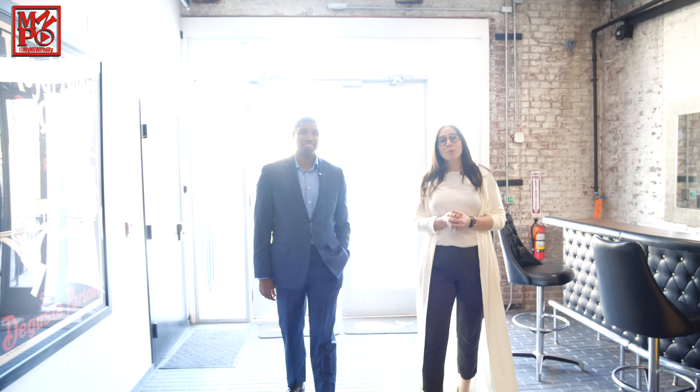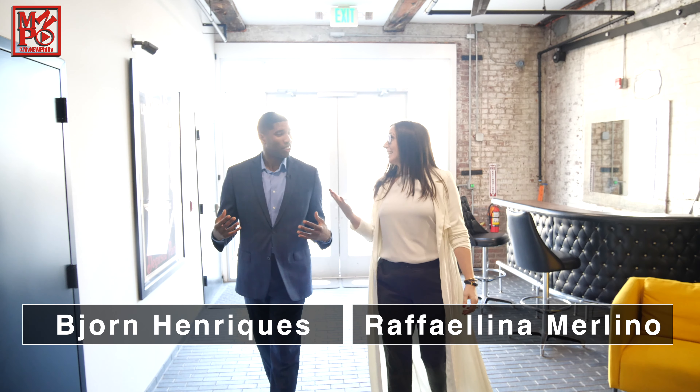Welcome to Lockbox Philly. I'm your host, Rackalina Merlino, and today we'll be with Bior from Philadelphia Signature Properties. The space is amazing.